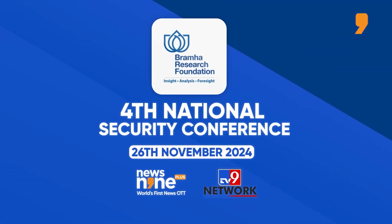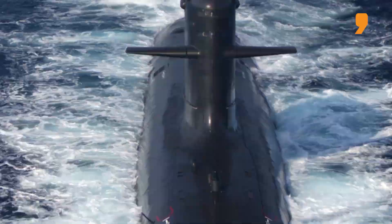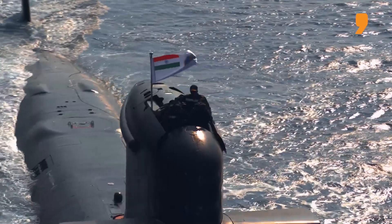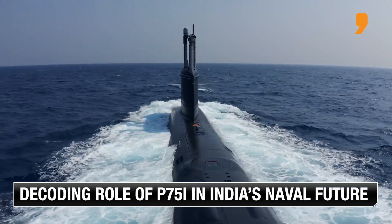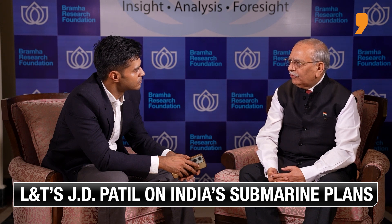Over the years, what has changed is that when these programs started, India did not have its own design and development capability. Strategic submarines have always been designed and built in India, but conventional ones were not. Now, 16 years after the first RFI in 2008, India actually has its own design and development capability and can design and build its own submarines.